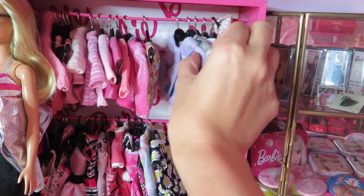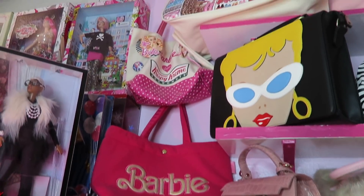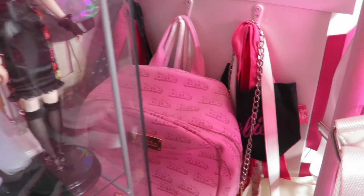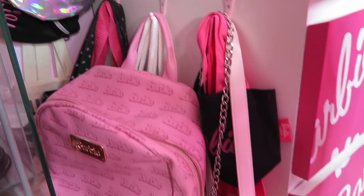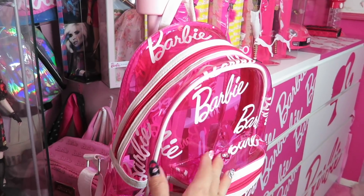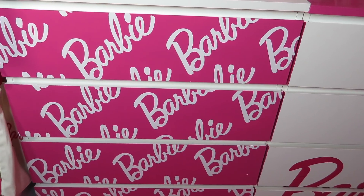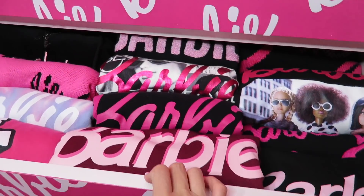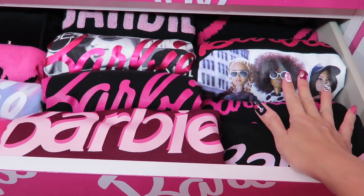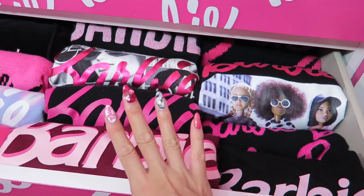There are even more Barbie bags here. During this summer it was my favorite one — the Barbie backpack from Sensei. Now let me go through these Barbie drawers from the bottom. These are all Barbie sweats. This drawer has mostly black Barbie sweatshirts and sweaters.